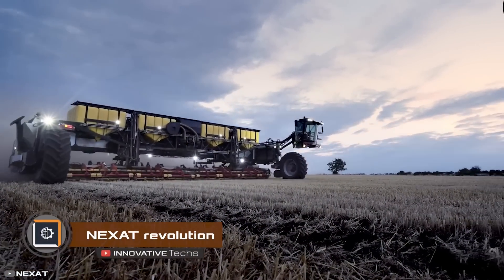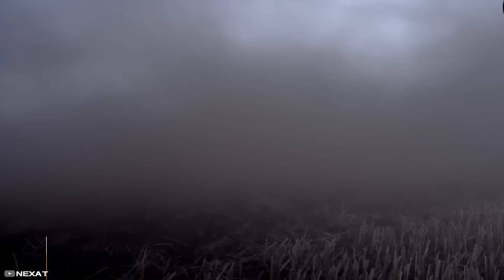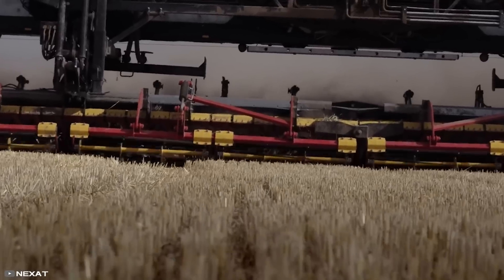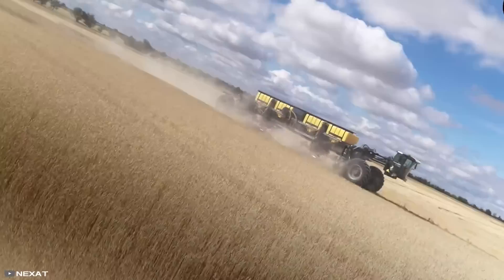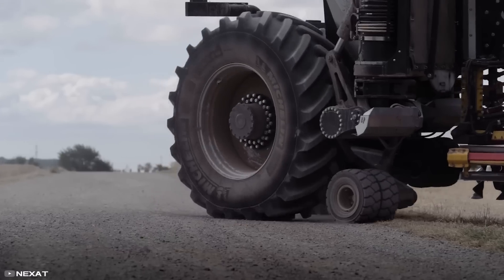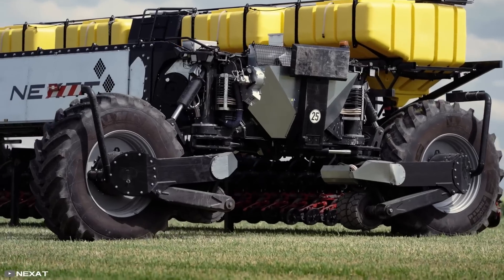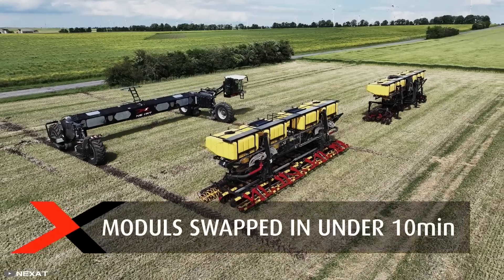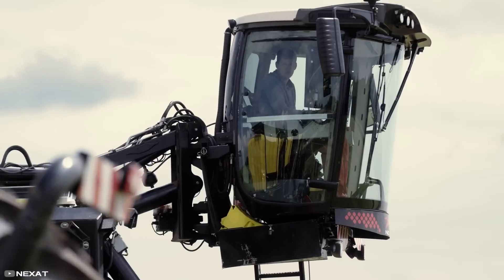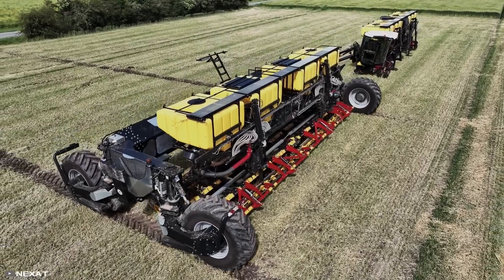The company Nexat has taken agricultural technology to a completely new level by creating an innovative combine harvester and a comprehensive integrated system. This combine harvester combines multiple machines into one. Its modular design allows farmers to easily customize their combines and make adjustments according to their specific needs, making it highly convenient.